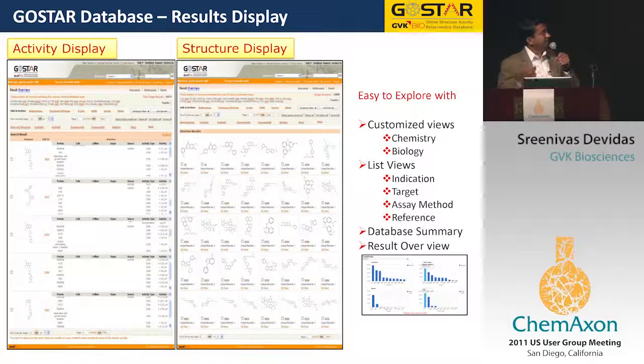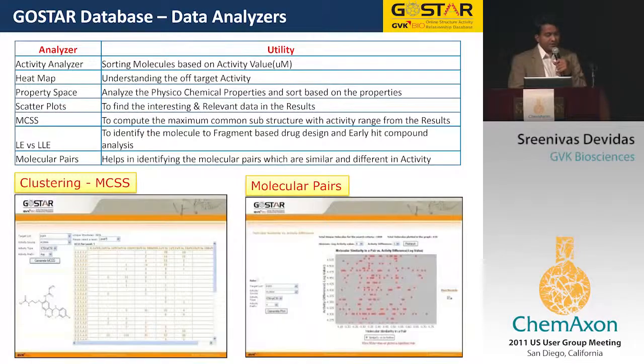You can also filter results down, because you tend to get a lot of hits by frameworks, scaffolds, and skeletons. We have built in several analysis tools, like the activity analyzer, the heat map, the property space analyzer, all of which you can do online, even without taking the data in-house — although our larger customers tend to use it in-house with their own tools.